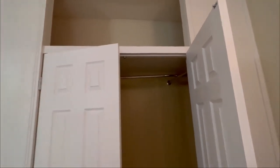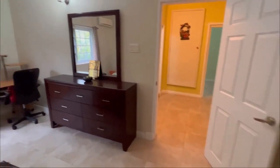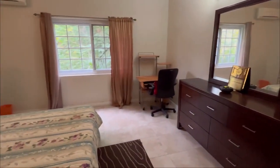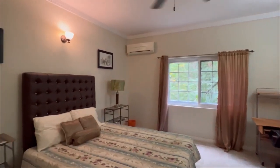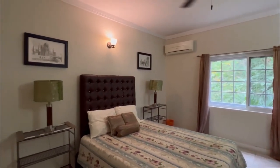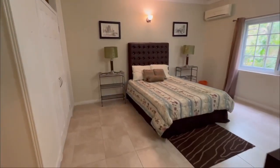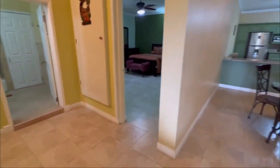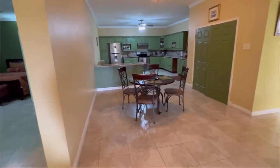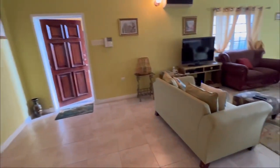Just a reminder, this property is listed by Cavendish International Realty. Reach out to them for any additional information or if you'd like to do a viewing. I'll have all the contact information in the description and also in the pinned comments for you guys. And that's the third bedroom from this apartment. Now it's time to check out the outdoor entertainment area and see what that has to offer.